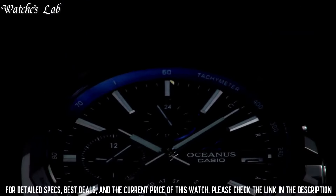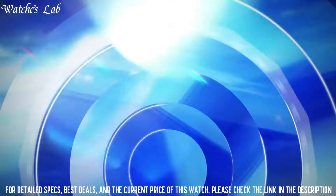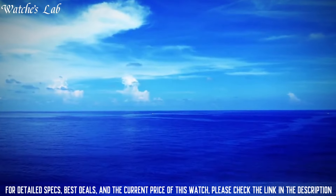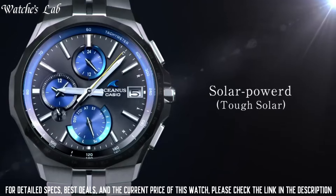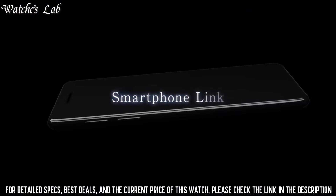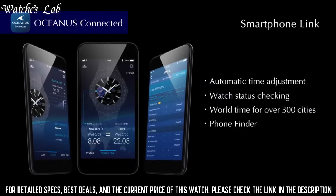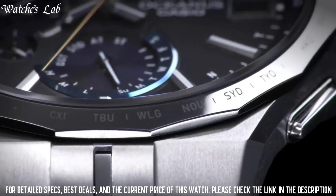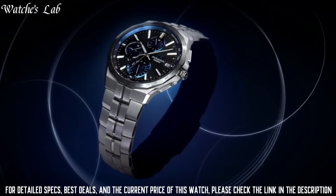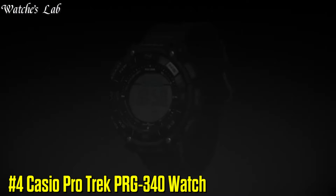The following features are equipped: glowing hands, glowing markers, radio controlled, Bluetooth, world time, chronograph, power reserve indicator, date, day, and perpetual calendar. It has Japanese Solar Quartz Movement and 5603 caliber. Titanium hard coating case of round shape.